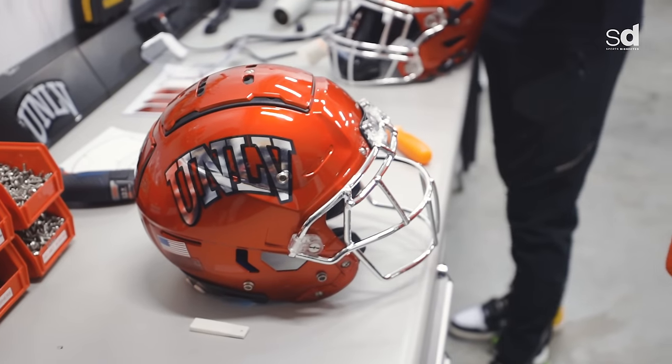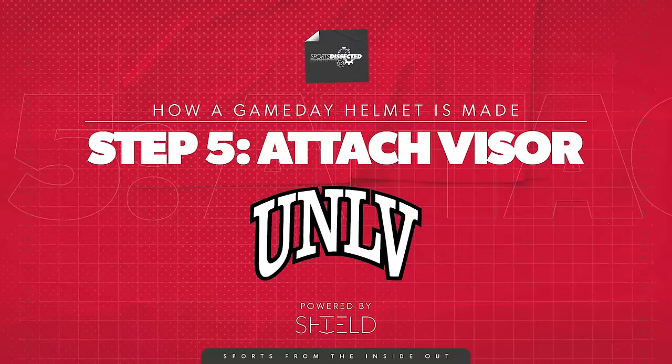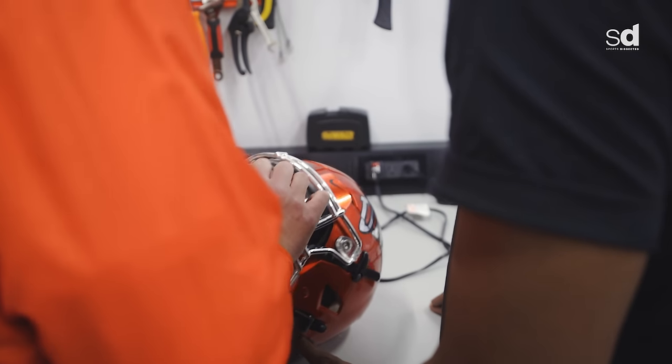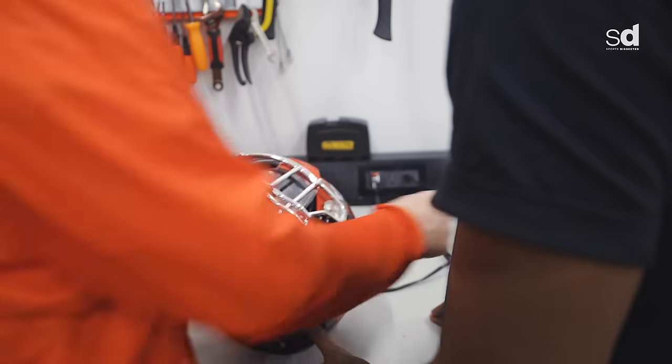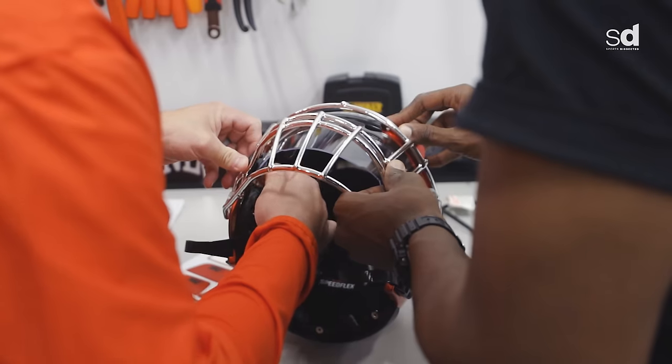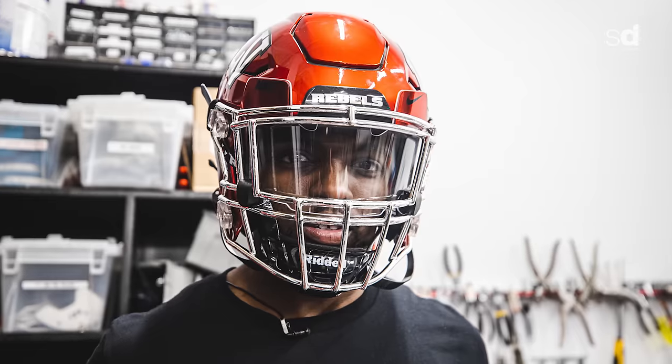So it's complete. Now you want the visor on there. What we're going to do is it's going to slide in — it's a little easier if we had done it before the mask. The mask is just going to go like that, but we're going to use these clips, and what this will do is open up and just screw in. Game day, baby.